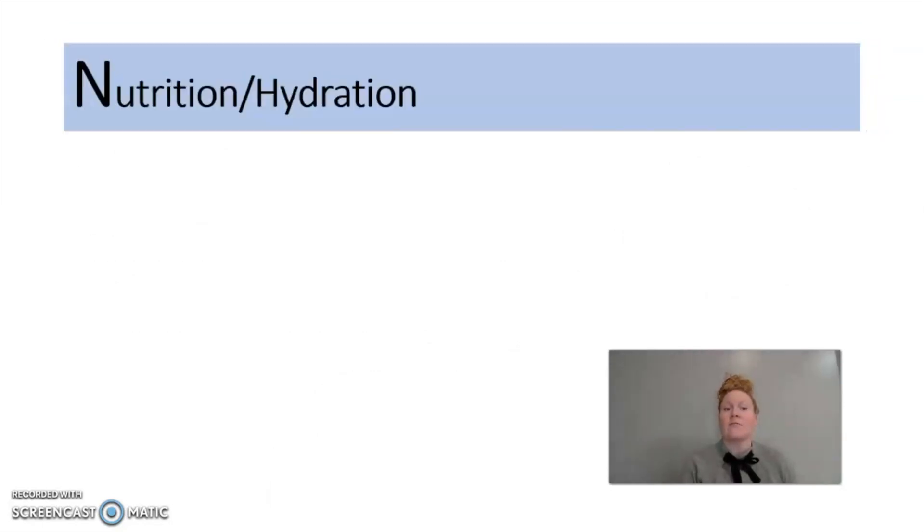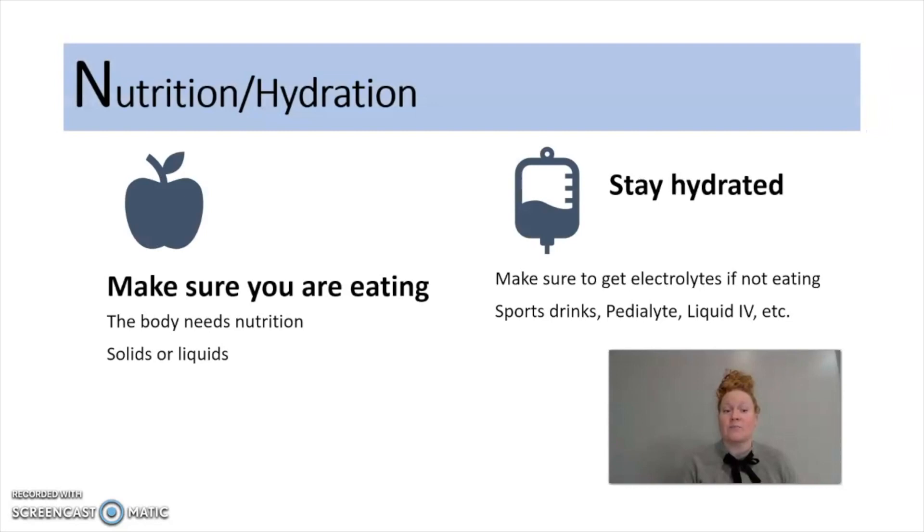N is going to stand for nutrition and hydration. You're going to want to make sure that you're eating — your body needs nutrition to heal. Solids are preferred, but if you're unable to tolerate solids, liquids will do. One good example would be soups. You're also going to want to stay hydrated. If you're not able to eat solid foods or take in liquids, you're going to want to make sure you're getting electrolytes. Electrolytes can be obtained through sports drinks, Pedialyte, Liquid IV, whatever your preference is.